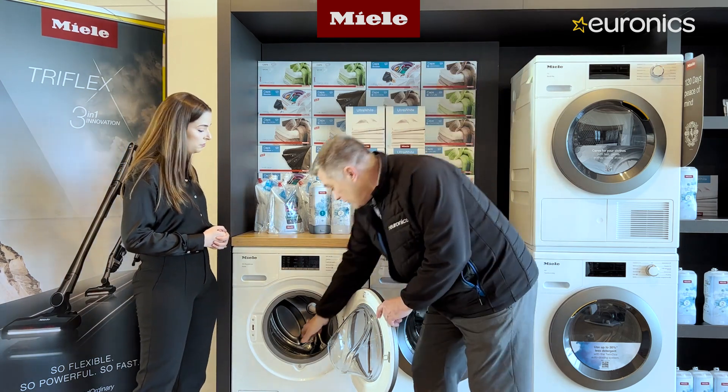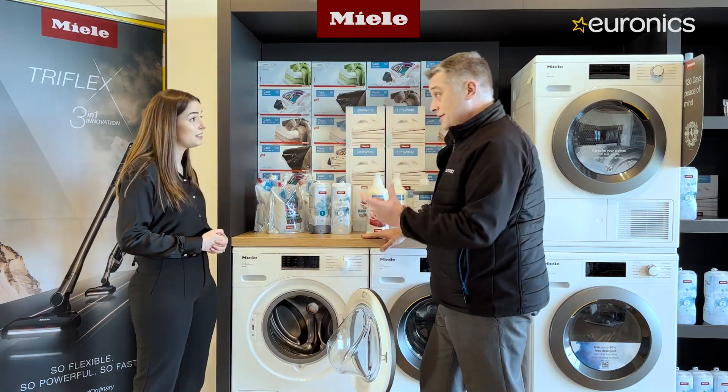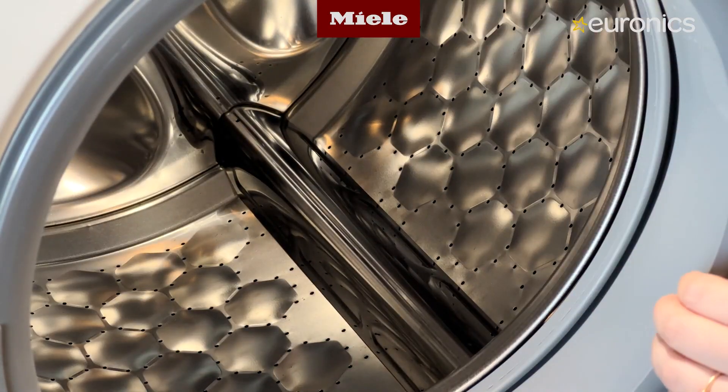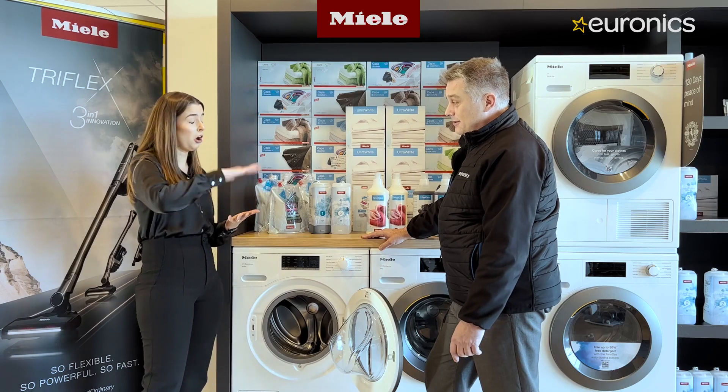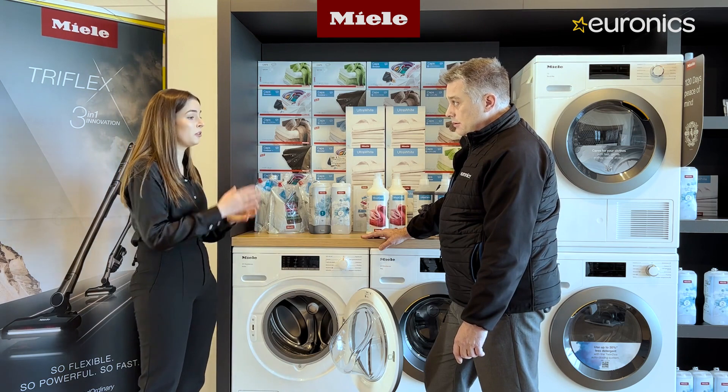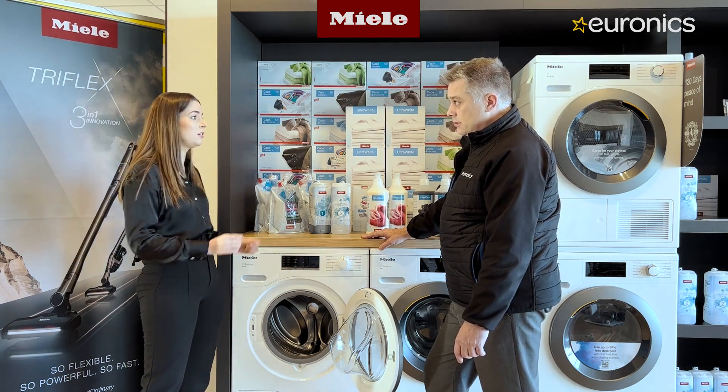One notable detail is that the drum paddles are steel and part of the drum itself, unlike most other machines where they're plastic. This means there's no risk of paddles falling off or getting damaged — it's all cast as one single drum, so you can throw runners in and wash them with no problem.